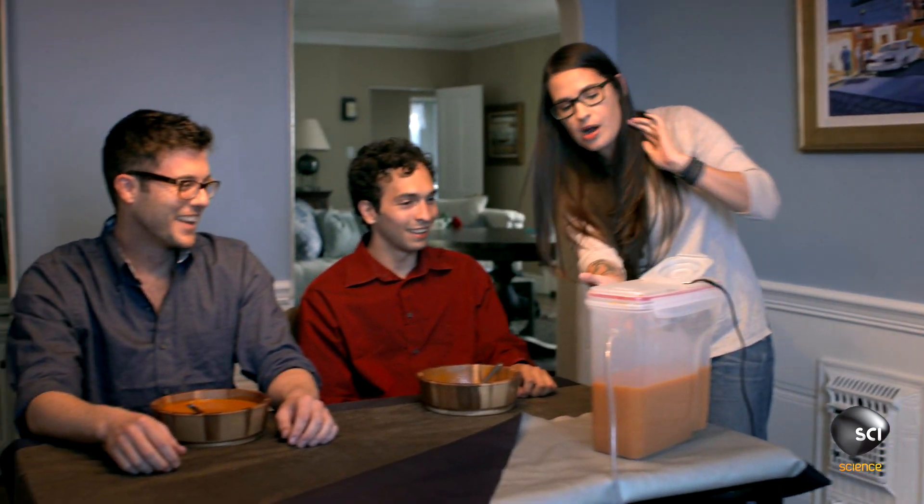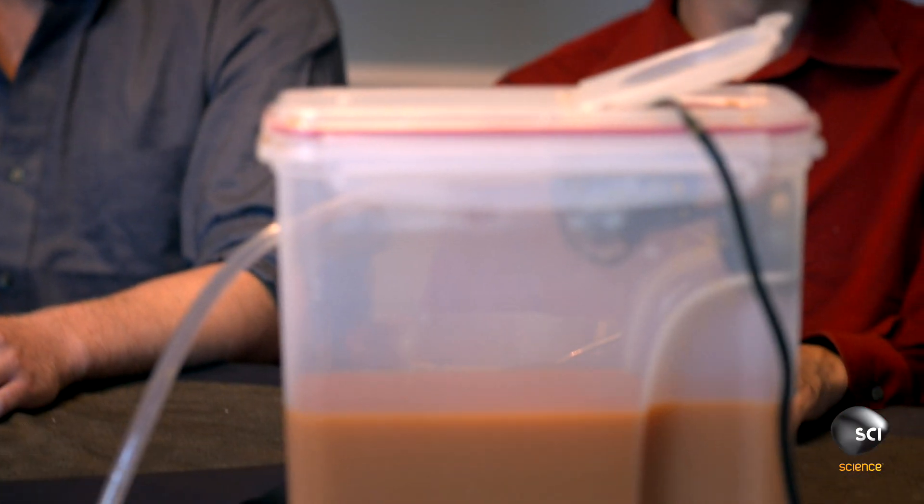It may sound silly, but tricking your eyes can actually trick your brain and then your stomach. It looks like you probably ate about twice as much soup as he did. Yeah, I feel like it.